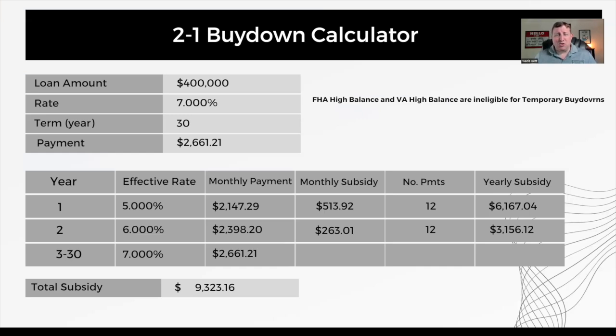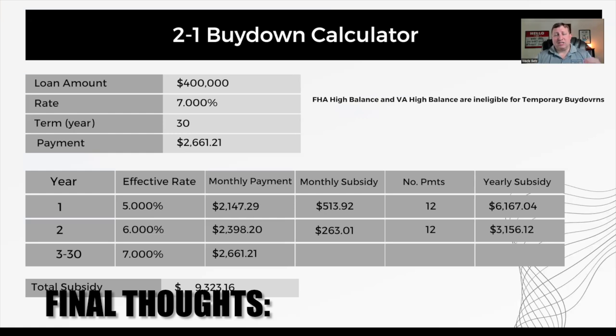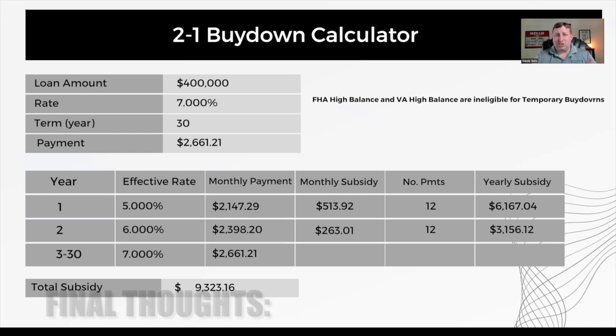Worst case scenario, you go through the full two years and your payment is as low as possible during that two-year timeframe. Best case scenario, interest rates come down within that two-year timeframe, you're able to refinance into your forever mortgage, and you get whatever unused funds credited back to the payoff of your loan. It's truly a great strategy as long as you're comfortable with your payment adjusting for the first few years. Make sure your budget is set on the real payment, because what if rates don't cooperate and you're stuck at that 7% payment for the rest of your mortgage? Plan for that, and if anything extra happens, that's just gravy.